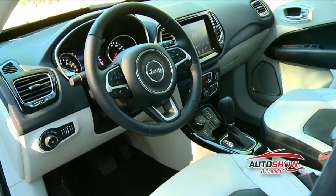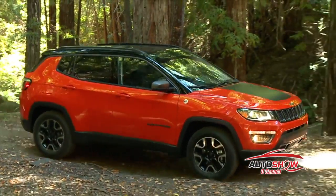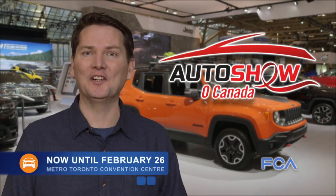Like our other Jeep offerings, it's focused on the off-road capabilities. With its head-turning design, right-size luxury, and intuitive technology, the all-new Compass is ready to forge its own trail in the Jeep lineup. And it's all here at the FCA Canada display at the Canadian International Auto Show.